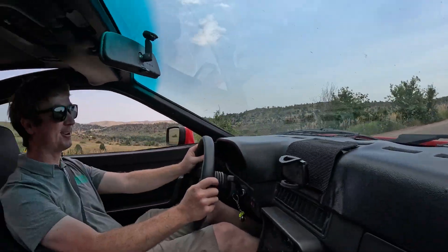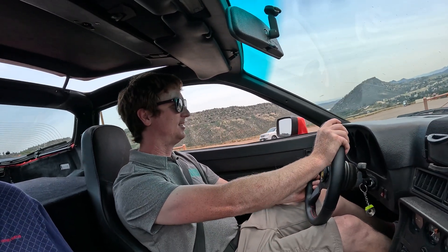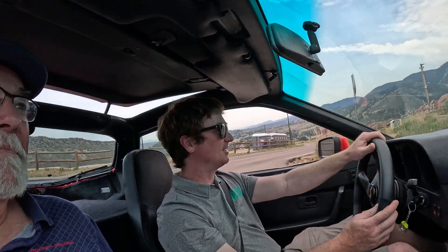Oh man, the torque. This car never had that much torque, even the turbo ones. Got to go electric. Well, thanks for letting me drive it, Carl — this is a treat, man. This is where it's at: electric sports car conversion. This is the goal.